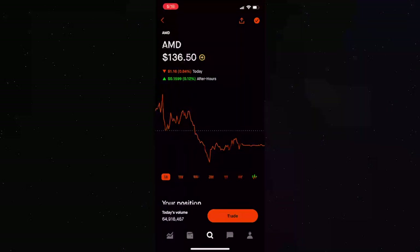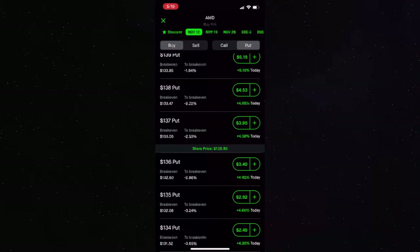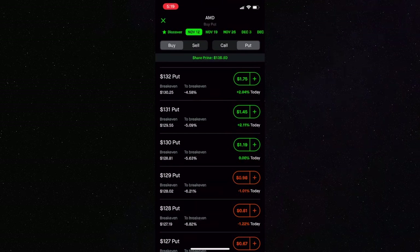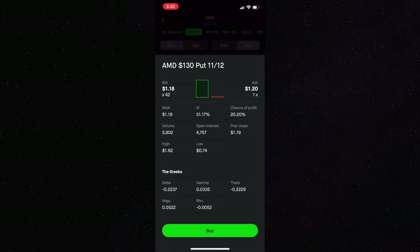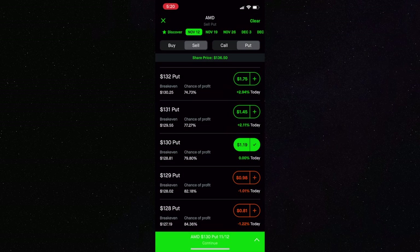Now let's get into an actual example. The stock I'm going to use is AMD. I have a $150 price target on it, so we're going to bet on AMD going up using put options. We're going to find an option with a negative 0.2 delta — the 130 put has a negative 0.22 delta, so it's close enough. You can aim for anything between 18 and 22 delta. We're going to sell this 130 put, betting on AMD being above $130 by our expiration date of November 12th.